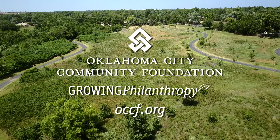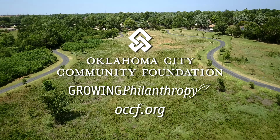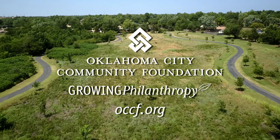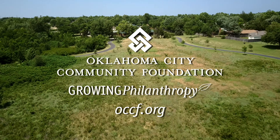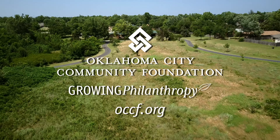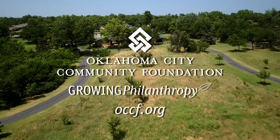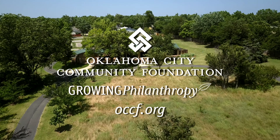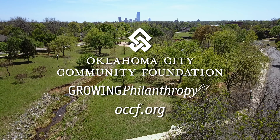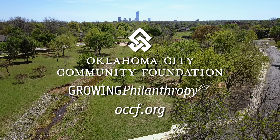Oklahoma Gardening would like to thank the Oklahoma City Community Foundation for the work that it does throughout Oklahoma and its support of our program. Since 1969, the Oklahoma City Community Foundation has worked with donors to create charitable funds and bring together partnerships that benefit our community, both now and into the future. For more information about programs and opportunities for giving, visit the Foundation's website, OCCF.org.